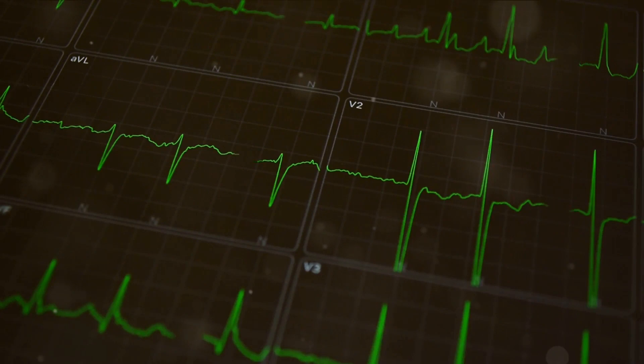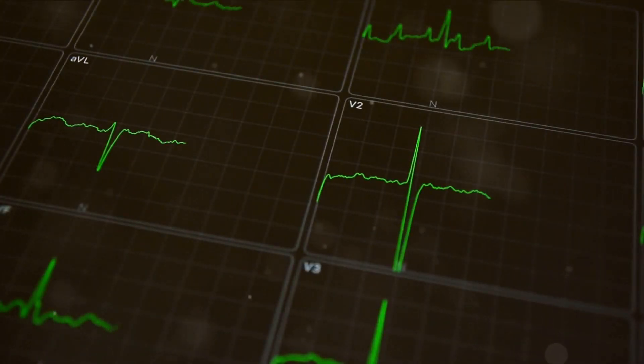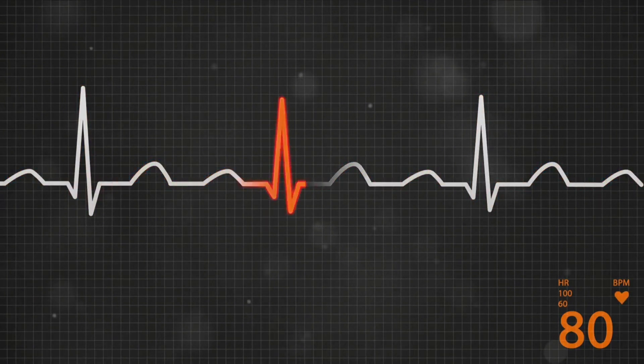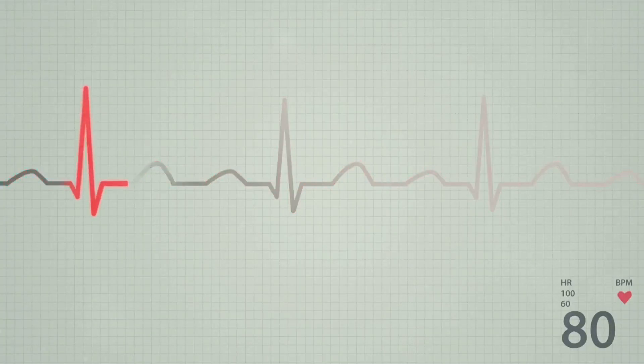Now, let's talk about the P wave. In patients with LGL syndrome, the P wave is usually normal. However, the short PR interval might make it appear to merge with the preceding T wave, giving it a distinct appearance. Unlike similar conditions, the QRS complex remains normal, without any signs of a delta wave.